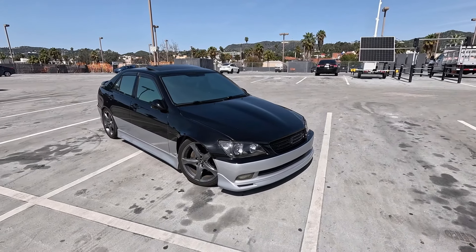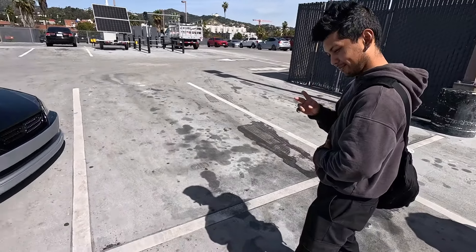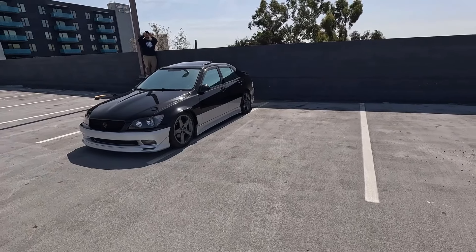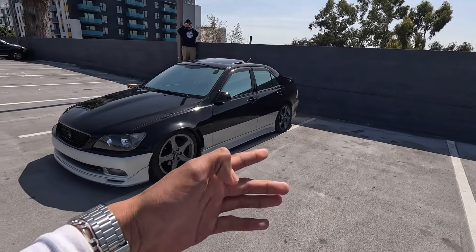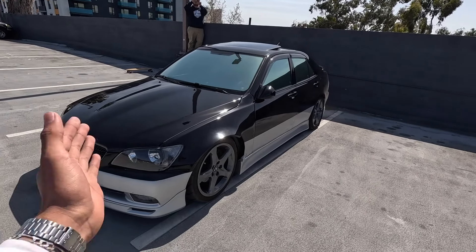That's Ricky's IS300 sequential — IS300 right there, there's Ricky. So what are we working with, Ricky? What have you done cosmetically, mechanically? You're lowered, that's for sure. You got some tires — let's start from the front and then we'll work our way to the back.